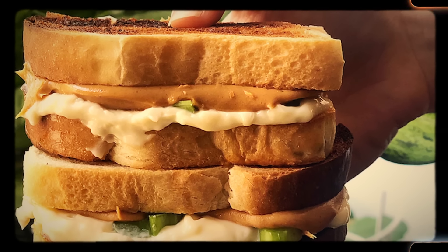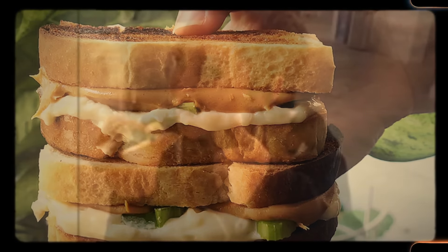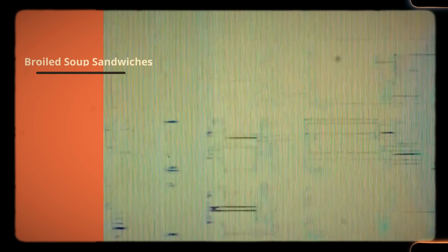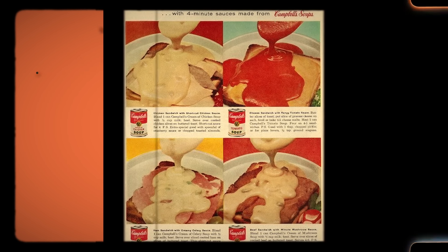Despite the strange combination, the sweet and sour taste of the ingredients proved to be a roller coaster for your taste buds. The peanut butter was smooth and buttery, and the mayo was creamy and tangy, and both of them came together to create the perfect yin-yang combination of a culinary delight.